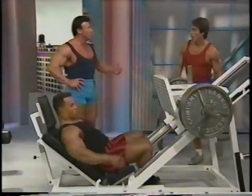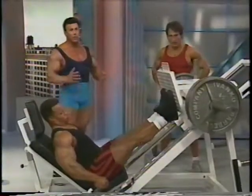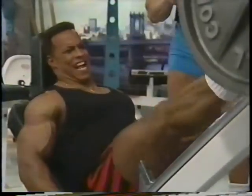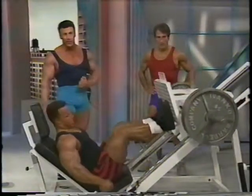Frank, when you were training for the Mr. Olympia, how much time did you devote to legs compared to other body parts? It was about the same — a leg workout took me about 45 minutes to an hour. The legs are extremely essential — it's half of your body. Sean is doing a little variation with his feet, emphasizing the total quad area, going very deep.